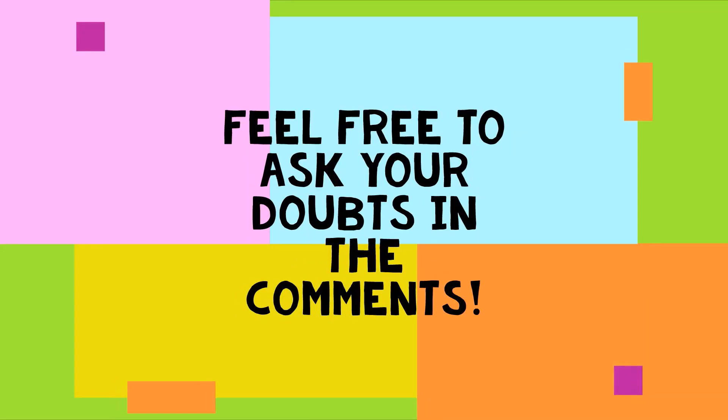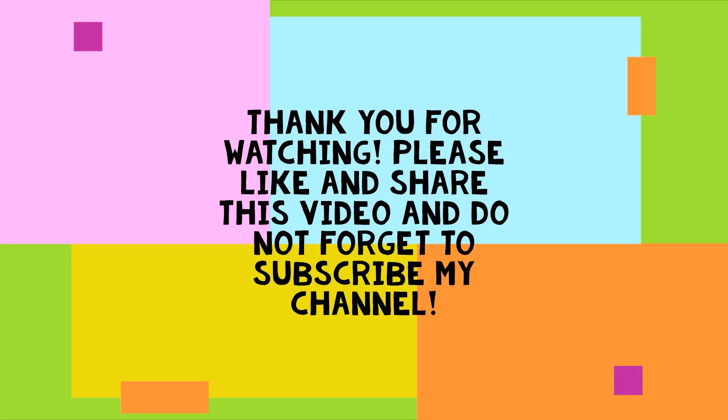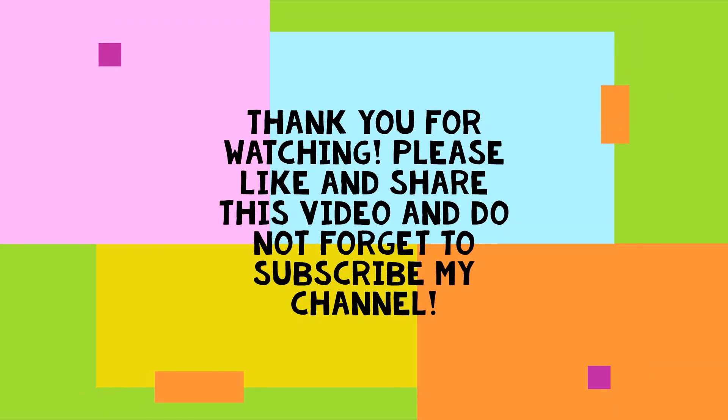Feel free to ask your doubts in the comments. Thank you for watching this video. Please like and share this video, and don't forget to subscribe to my channel for more videos.